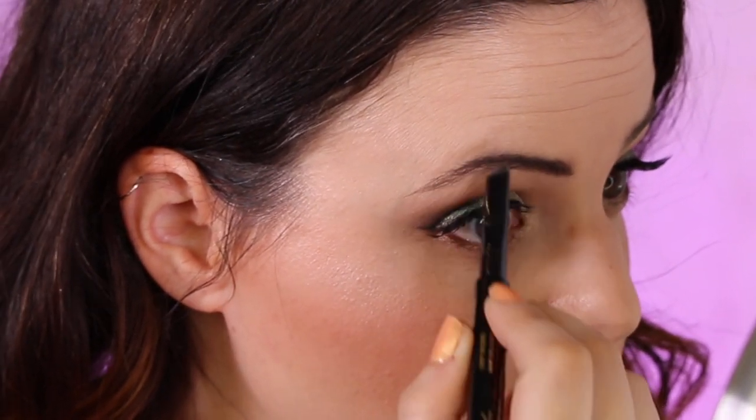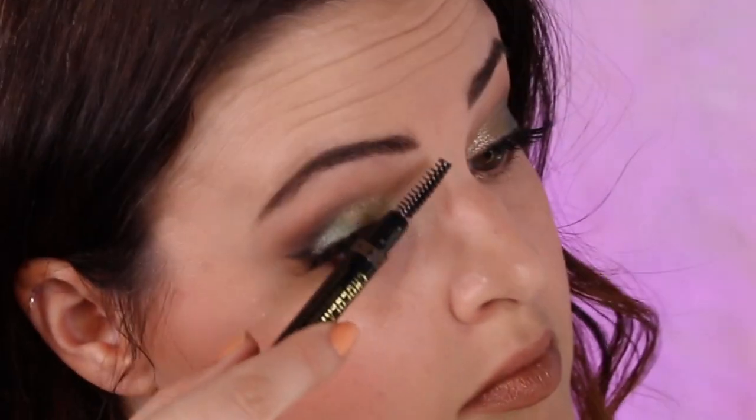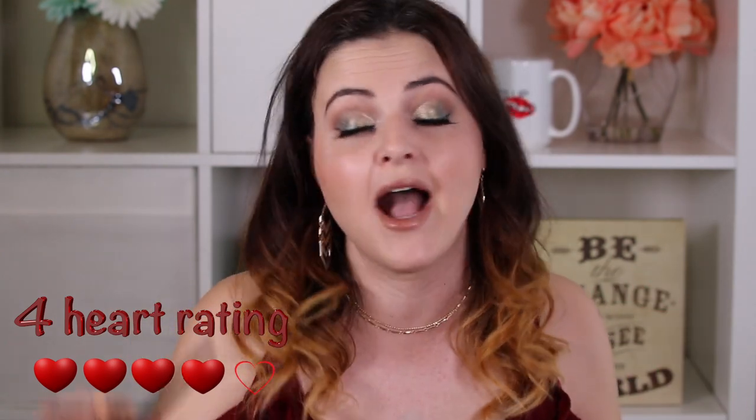It performs very, very well, but it is definitely not for someone who wants a thin brow look. I do have trouble getting a really sharp edge on the outside of my brow because it doesn't have a taper like the Benefit one does — that's my only critique. But I do really like it. It stays on all day long and I have no problems with it smudging or smearing after the product sets. If you want Instagram brows this may not be for you because it's not super opaque, but if you like a more natural brow like I do, this is definitely something you might want to consider.